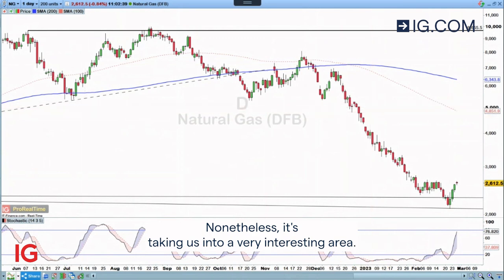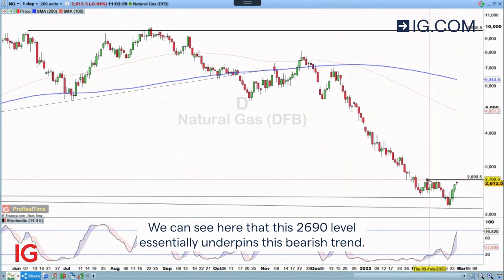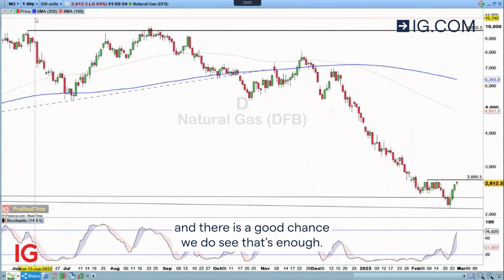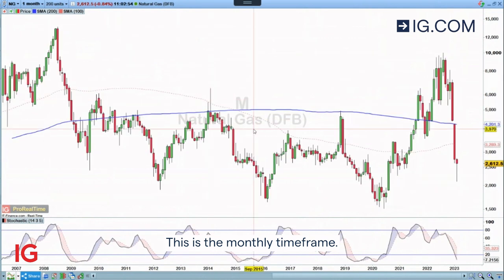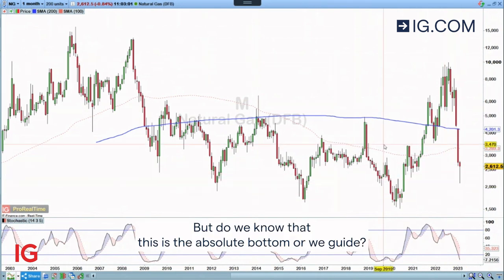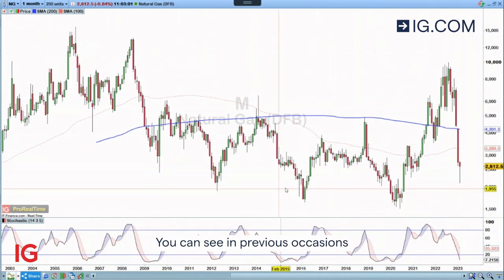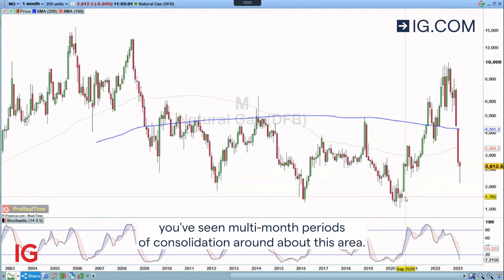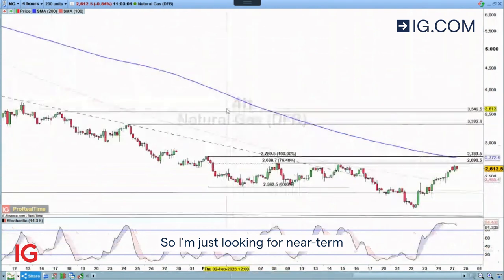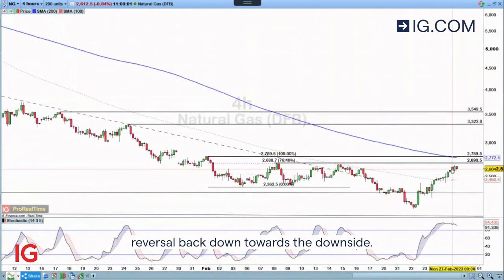Nonetheless, it's taken us into a very interesting area. We can see here that this 2.690 level essentially underpins this bearish trend. So we either break through that level and we look to have bottomed out here. And there is a good chance we do see that soon enough. This is the monthly time frame, so you can see these levels generally do mark the bottom for this market. But do we know that this is the absolute bottom, or are we going to sort of play around these areas? You can see in previous occasions, you've seen multi-month periods of consolidation around about this area. So I'm just looking for a near-term reversal back down towards the downside.